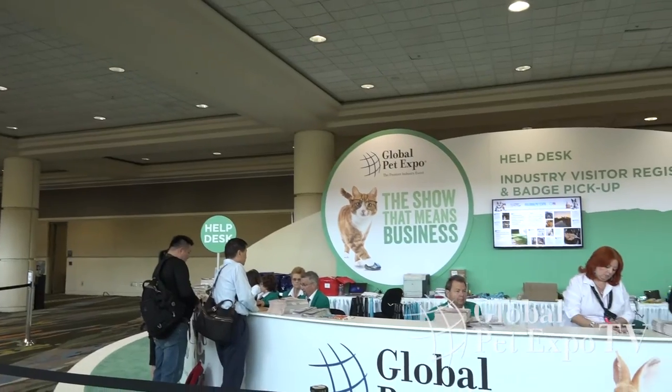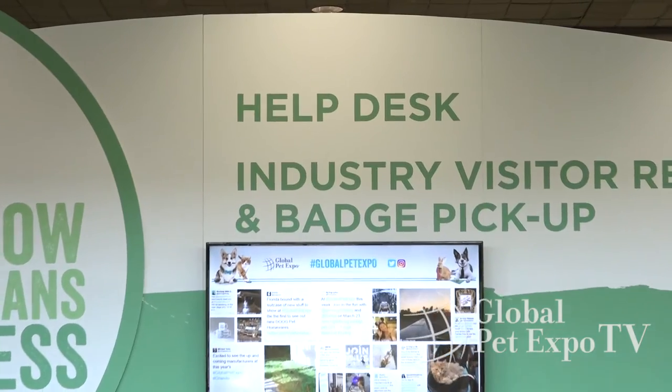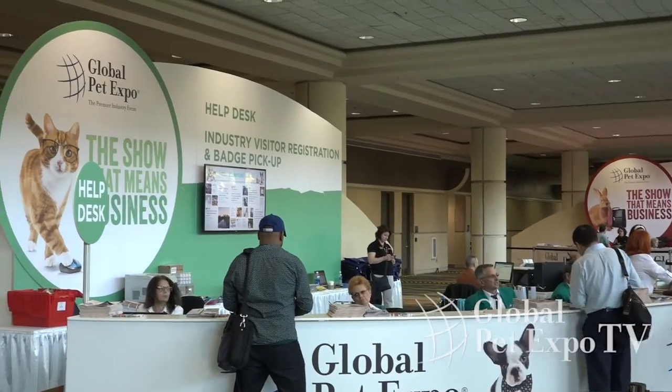If you don't qualify as a buyer, you can still register as an industry visitor and attend the show on Thursday and Friday. To register as an industry visitor, just look for the green industry visitor counter. If you still have questions, stop by the help desk and we can help you figure out how to proceed.